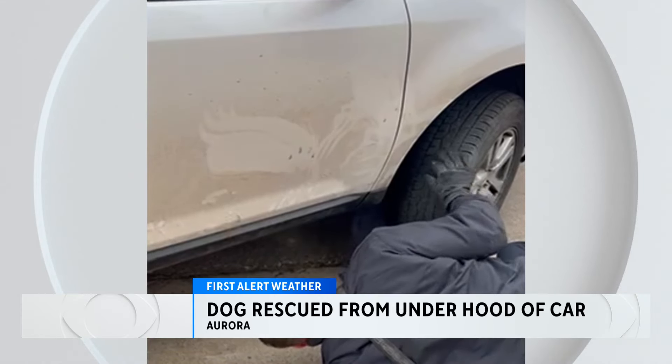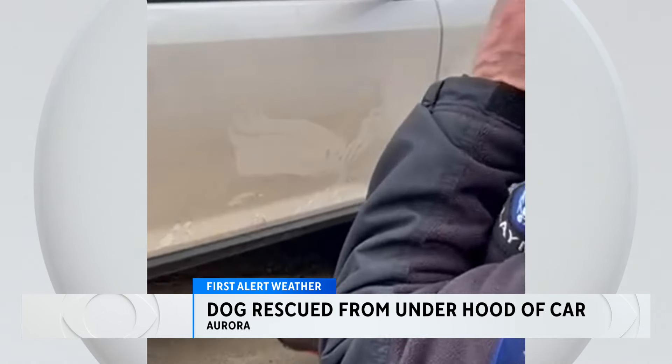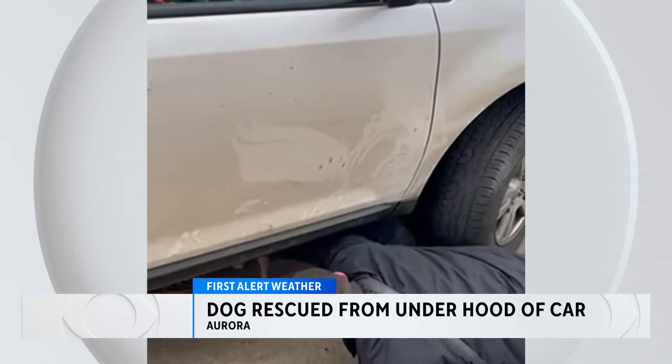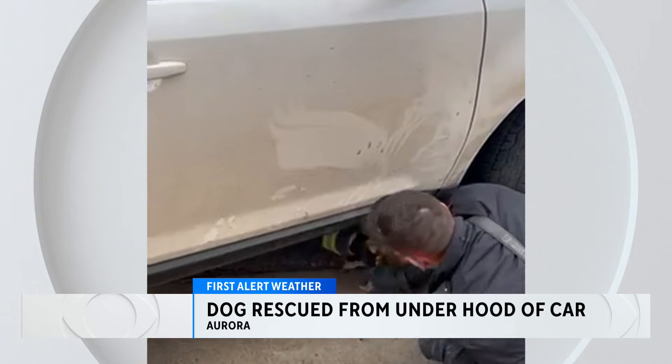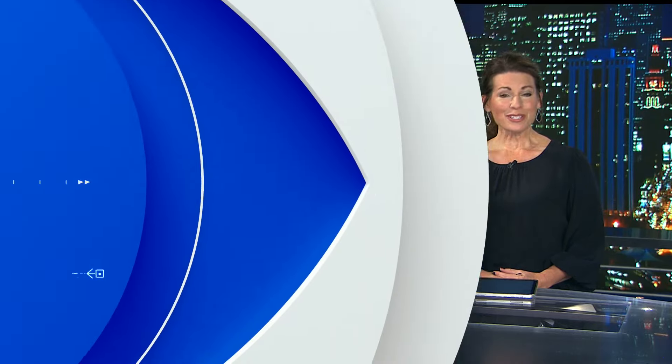When it gets this cold, staying warm becomes a top priority for animals who are outside. Aurora Fire Rescue says that's why they see calls like this during cold snaps. They pulled a small dog from inside the hood of a car recently. This happened around 9 a.m. yesterday morning at the intersection of Dartmouth and Kalispell. Reporter Brian Sherrod has more with the firefighter who helped rescue that dog.